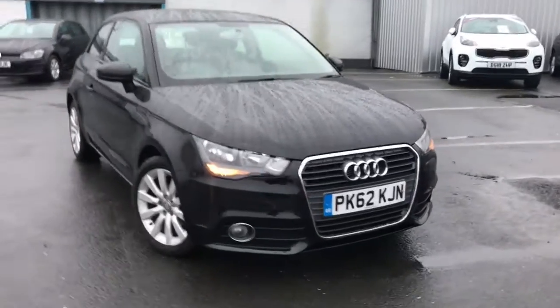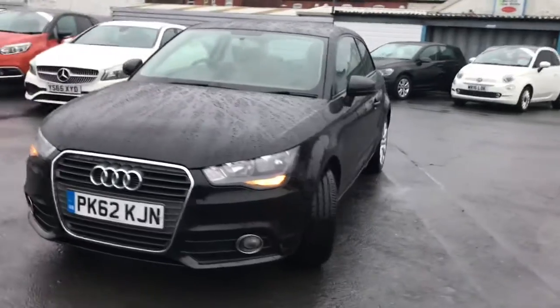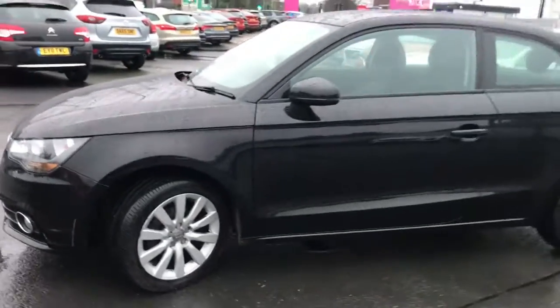Hi and welcome to Stop Home Automatch. I'm going to give you a quick tour of this 2012 Audi A1 Sport. It's finished in brilliant black. It's a perfect first car and it's a one-only vehicle.